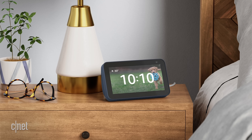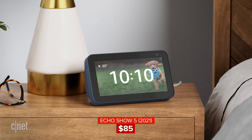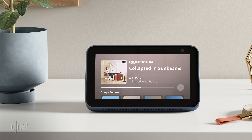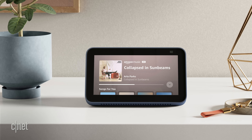The new Echo Show 5 is $85, which is a drop from the $90 old one. It has a new camera with double the megapixels — the old one had a 1-megapixel camera, this one has a 2-megapixel camera. It looks just like the old one; there's not that much different here. They added a new color and changed some of the internal hardware. Expect more of the same with a new level of polish.